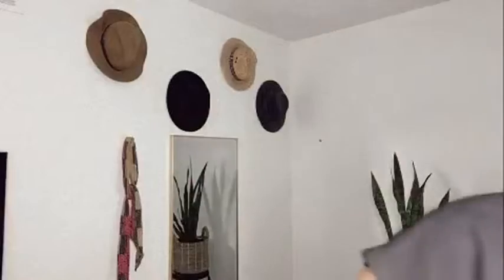It comes in tons of colors, but I ordered this light beige. I am totally loving it, you guys. It's super cute with both different shades of rattan. I also even wore it out one night with a fancy bag and heels.